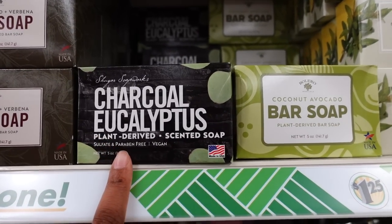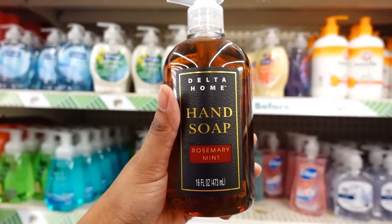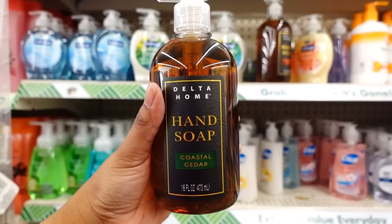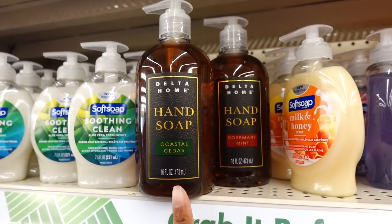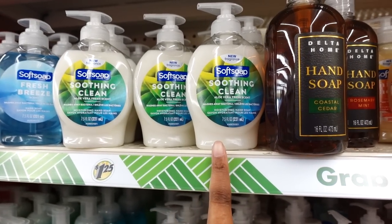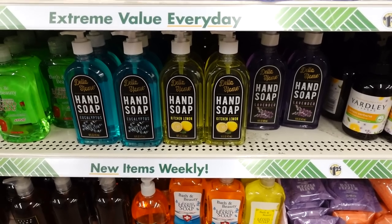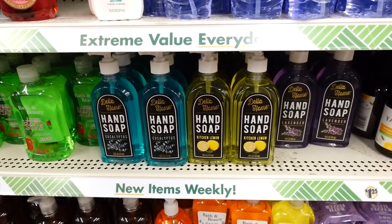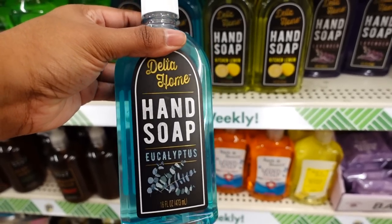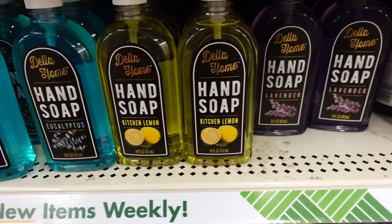They have this new soap as well as this one. What's new this week at Dollar Tree is this Delta Home hand soap rosemary mint - it's a 16 ounce bottle for $1.25, not bad! They also have this fragrance coat cedar. So they have two new soaps that are 16 ounces for $1.25 - that's worth it! I will get this one because you get more for $1.25. Also what's new from the Delta Home is this hand soap - same 16 ounces with a pump. This one has a fragrance I can't pronounce.